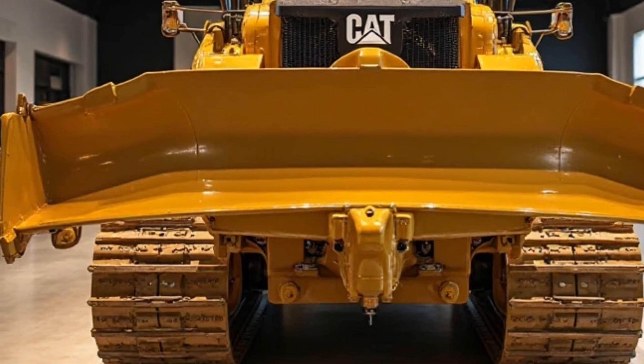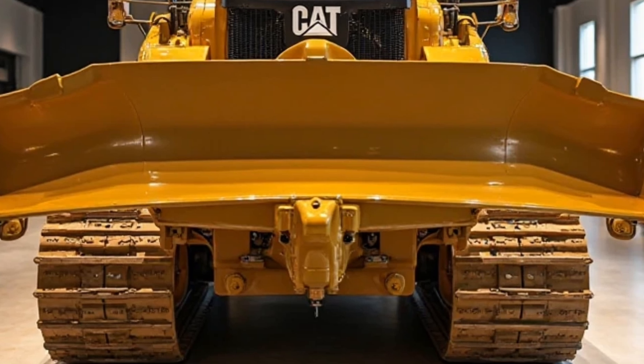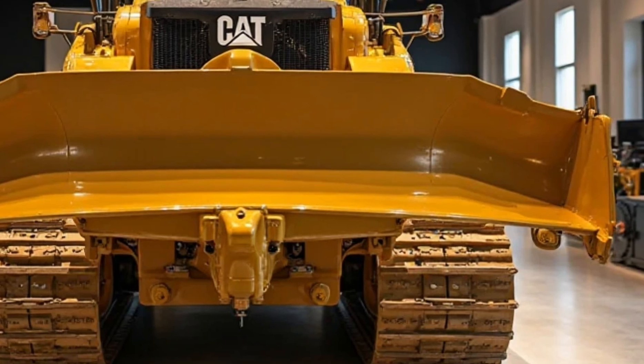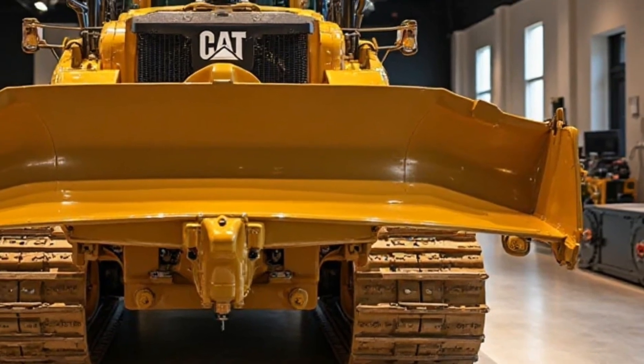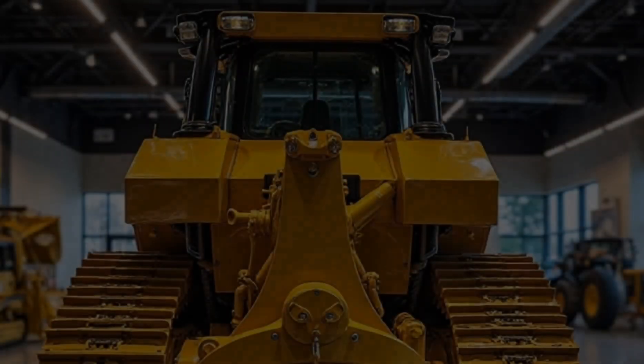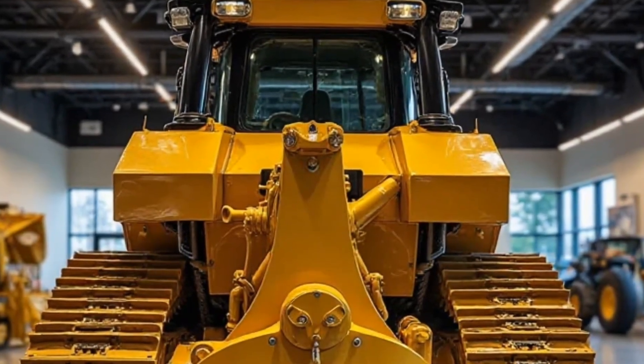One of the biggest concerns for any heavy equipment operator is fuel consumption. The 2025 D11 features an upgraded fuel management system, reducing fuel usage by up to 8% while maintaining full power output. This isn't just good for the environment — it's great for your budget.